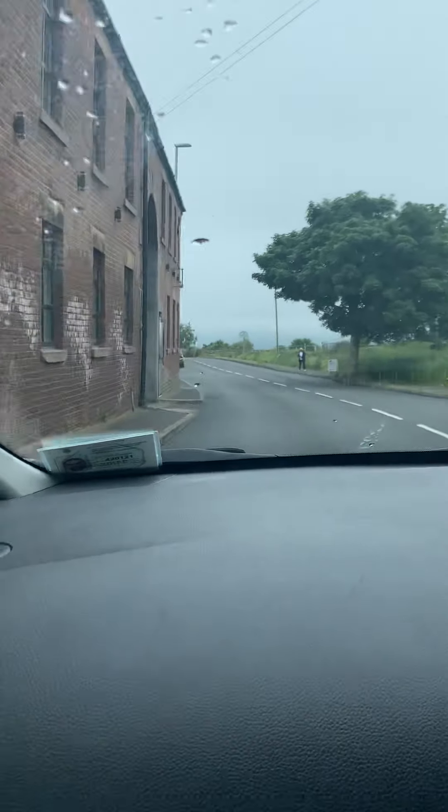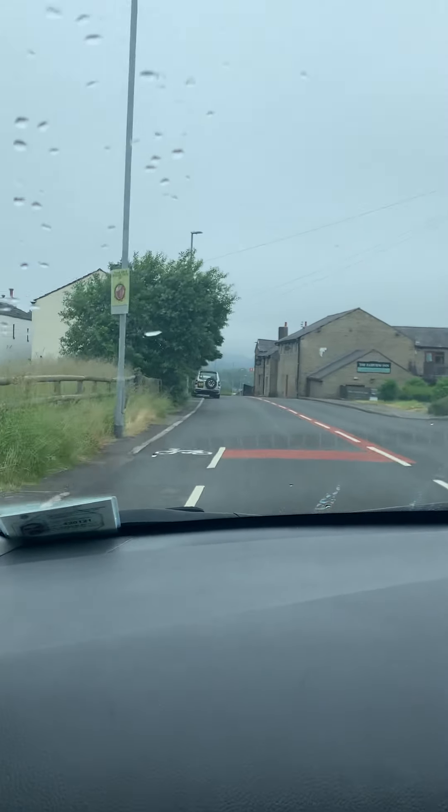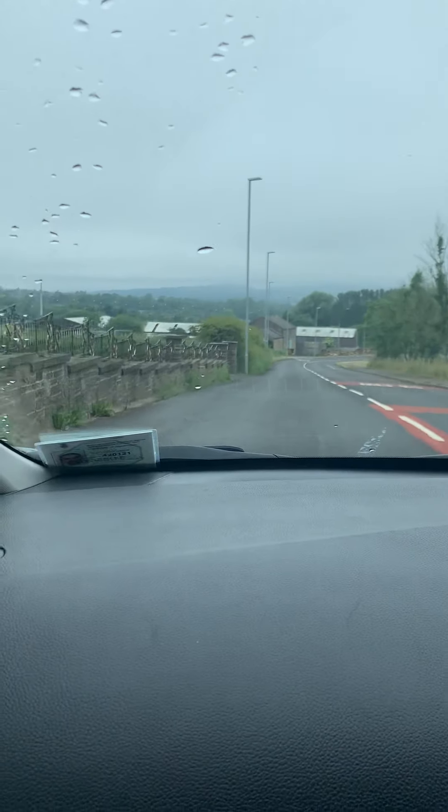We're going to approach another mini roundabout. You've got a parked car here, so check the center and right mirror and edge out a little bit. Going over the line is okay - one of your tires can touch the line, no problem, because of the parked car. Once you pass the parked car, check the center and left mirror and move back in.